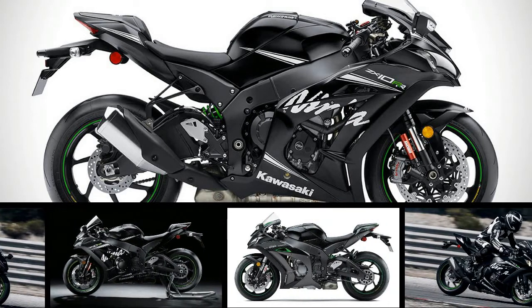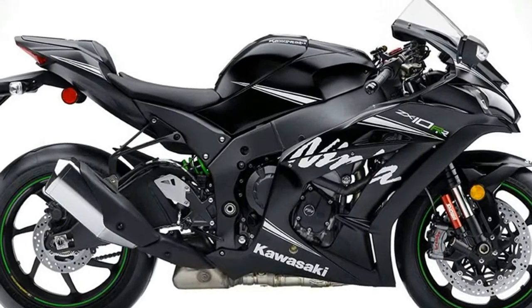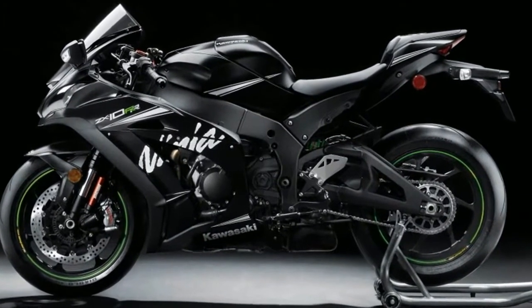Cycle World has specs and reviews on the 2018 Ninja ZX-10 RR. This new 2018 Kawasaki is made in Japan with an MSRP of $18,899.